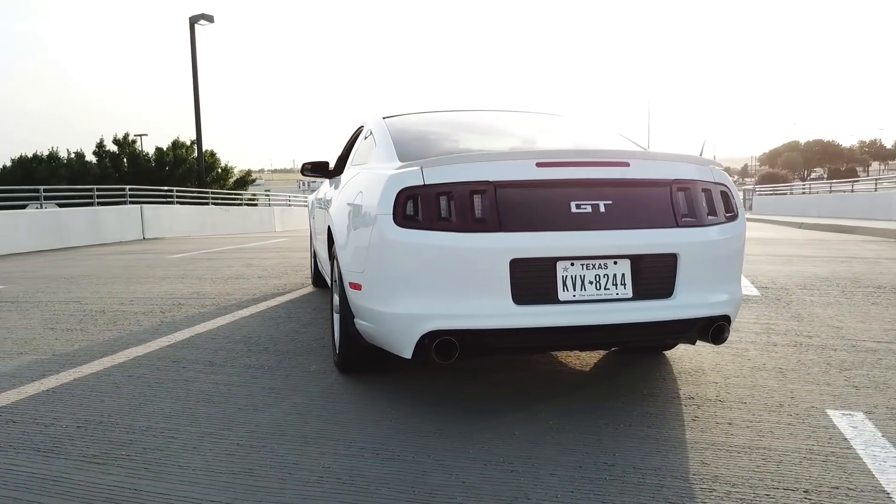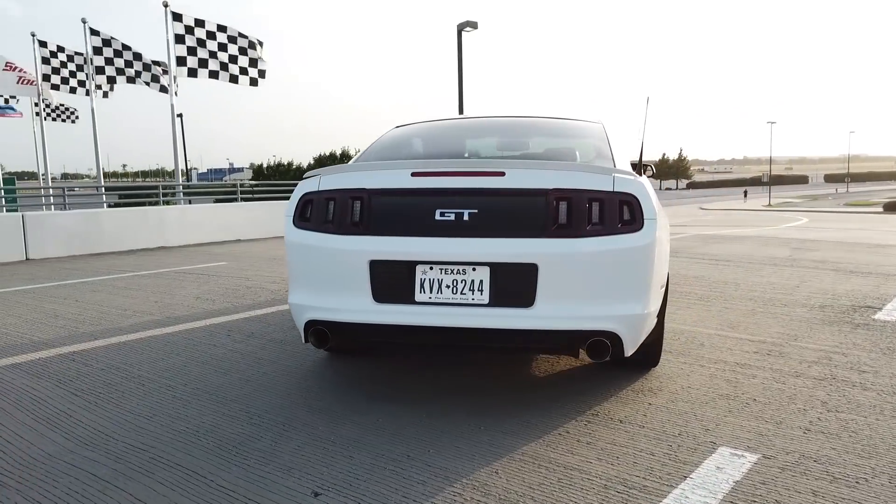This is the last year for this rear-end design, and in my opinion this is probably one of the best rear-end designs the Mustang's ever had. The 2015 and later models switched it over to what I think is a really ugly facelift — I don't like it. This is probably the best year model as far as aesthetics go.